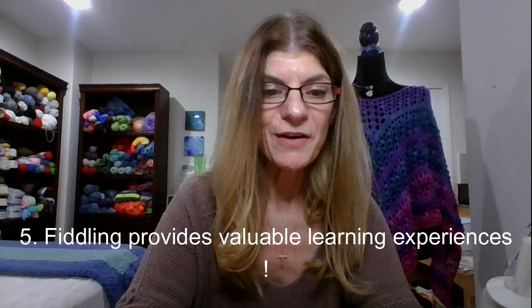Through trial and error, you gain insights, acquire new skills, and expand your knowledge. It's an opportunity to challenge yourself, overcome obstacles, and develop a deeper understanding of the subject matter — such as crochet.